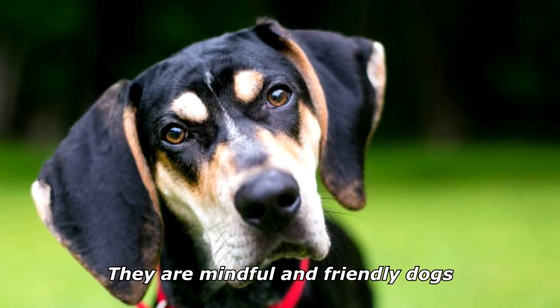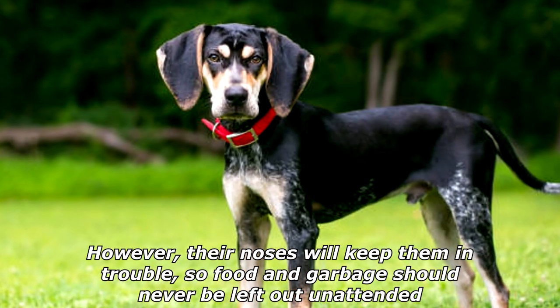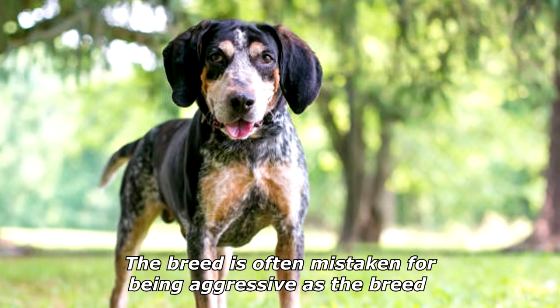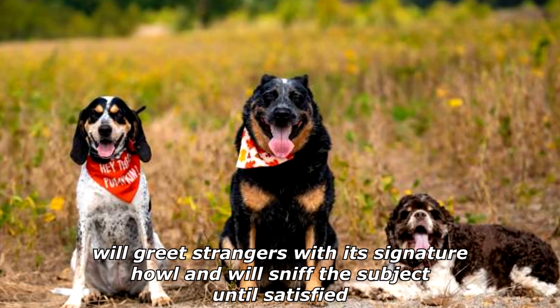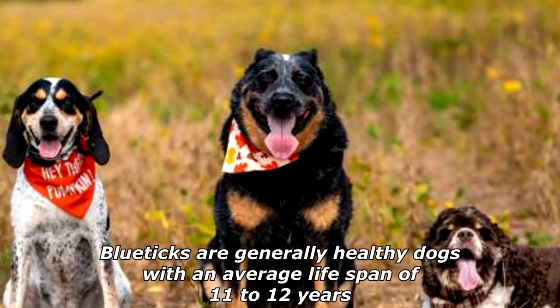They are mindful and friendly dogs; however, their noses will keep them in trouble, so food and garbage should never be left out unattended. The breed is often mistaken for being aggressive, as they will greet strangers with their signature howl and will sniff the subject until satisfied.